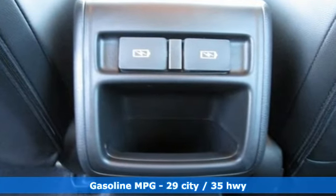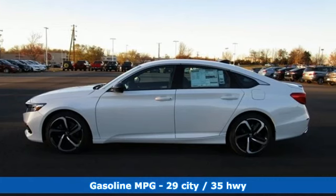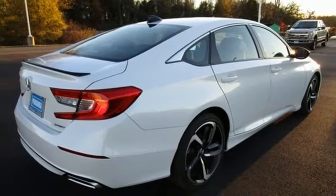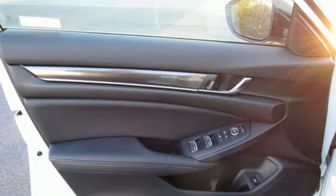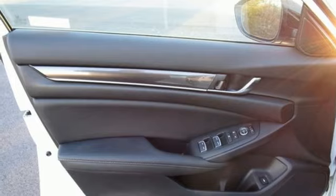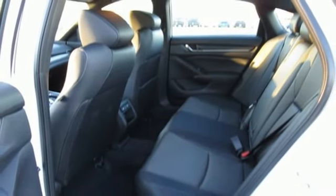Streaming audio, wireless phone connectivity, dual zone climate control, configurable instrument gauges, push button start, leather steering wheel, intercooled turbo inline four-cylinder engine, aluminum wheels, gas pressurized shocks, and continuously variable automatic transmission.